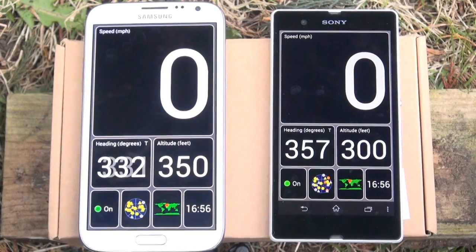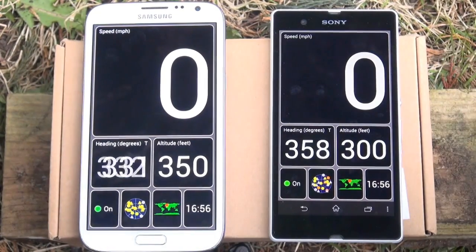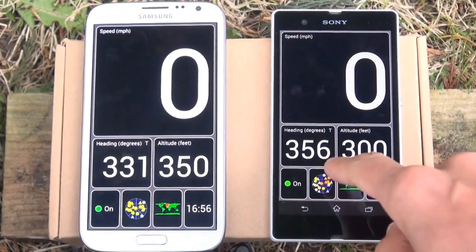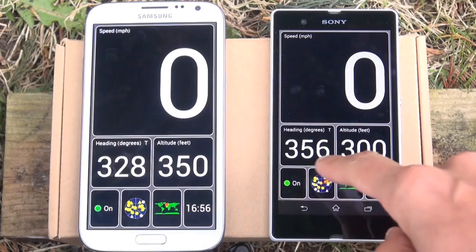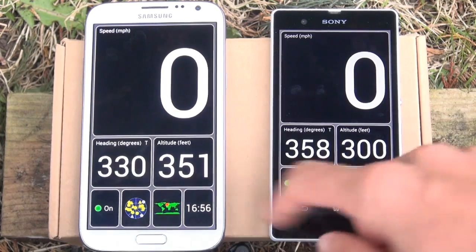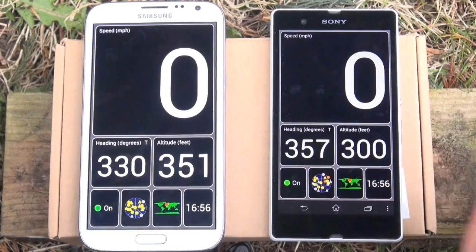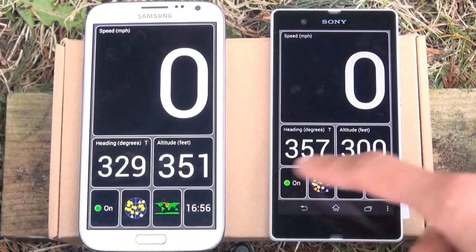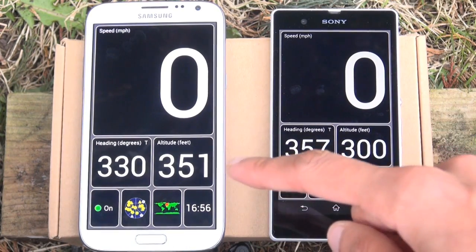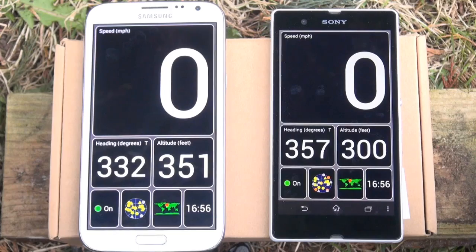Along the tops you can see speed as zero miles per hour, which is good because we're not actually moving. On the Sony Xperia Z it's showing heading as 356–357 as it moves about a little bit, in comparison to the Galaxy Note 2 which is quite sporadic between 328 and 330. The Xperia Z showing altitude at 300 feet in comparison to the Galaxy Note 2 at 351 feet, so the devices are quite sporadic between those figures.